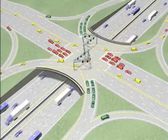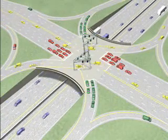You've just seen how a single point urban interchange works.